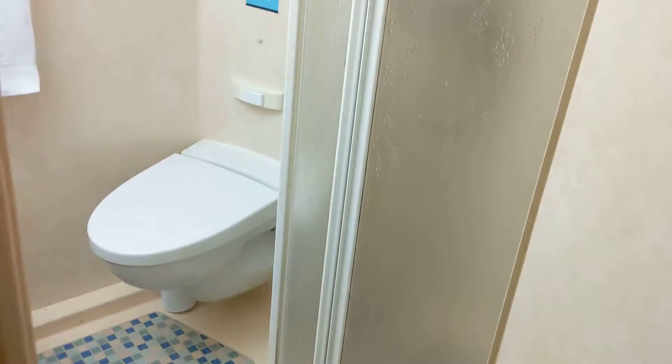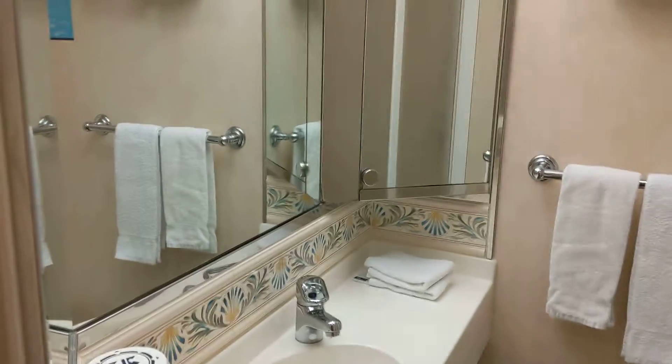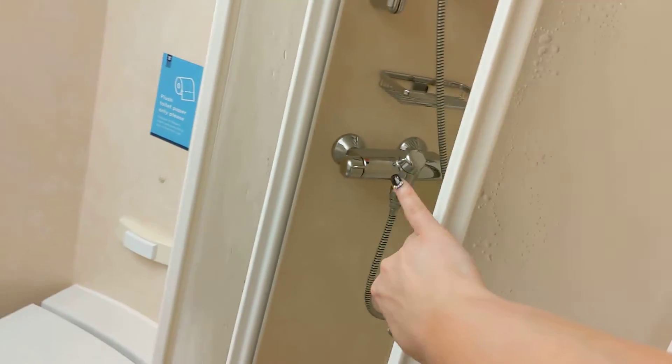This is our tiny bathroom. It's cute. It has storage in the mirror, and these slide open.